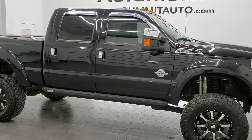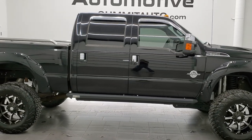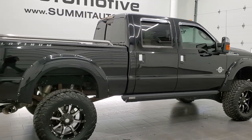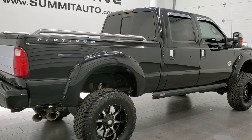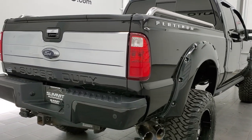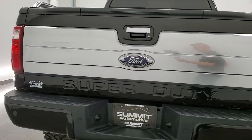This 2016 Ford F-350 Crew Cab Short Box Single Rear Wheel Platinum is stock number 12212Z. We are here at Summit Automotive in Vondulac, Wisconsin, your new and used heavy duty truck headquarters.